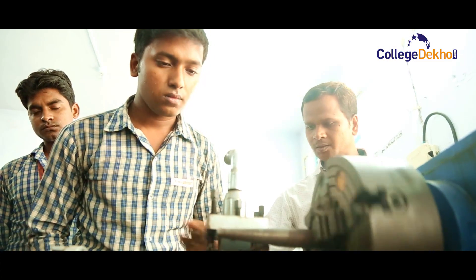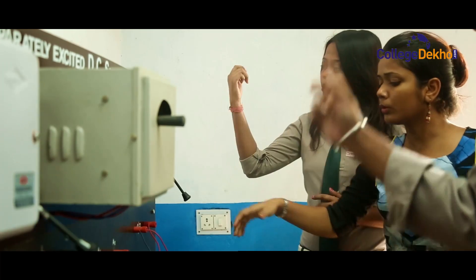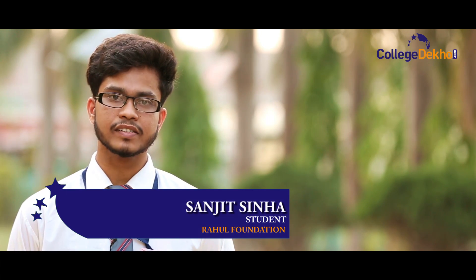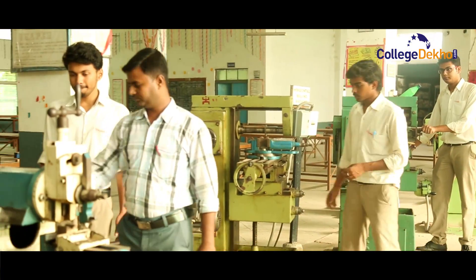Engineering students at DIATM are given various platforms to showcase their learning and innovations. We have the latest infrastructure and software, and our lab facilities are also very good. Every year we organize many types of cultural as well as technical fests, like Simon Tech.